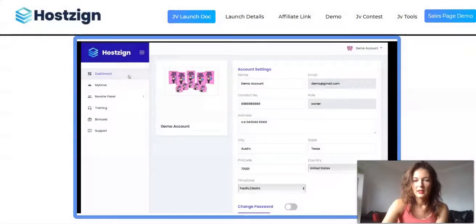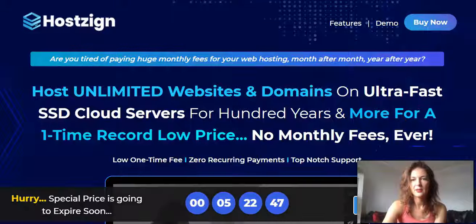Let's go through the sales page and see what they claim. HostZine asks: are you tired of paying huge monthly fees for your web hosting, month after month, year after year? With big platforms like GoDaddy, Bluehost, or others, you pay monthly and it can cost you an arm and a leg. This is worth checking out, especially if you're just starting and can't really afford paying so much on a regular basis — it seems like a genuine software.